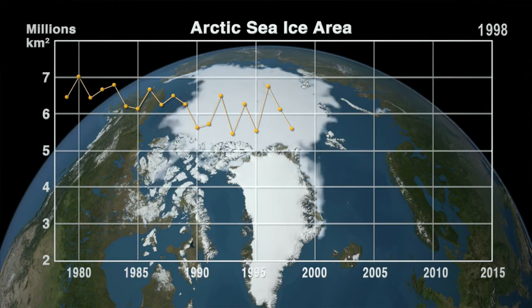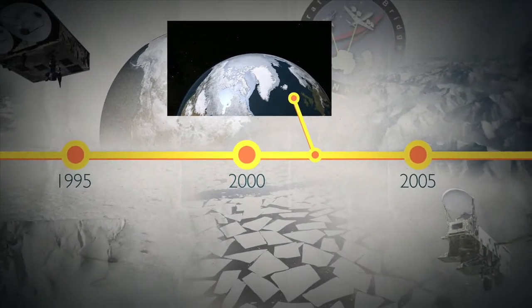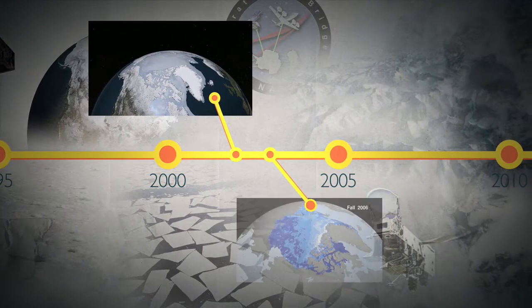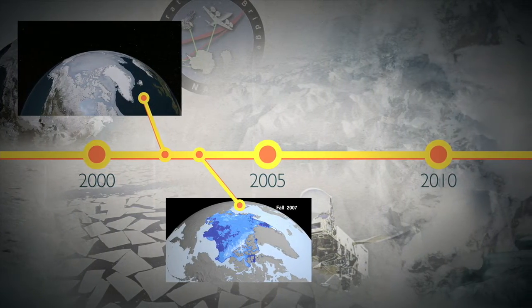The Arctic was losing ice cover at almost 3% per year. In 2002, NASA launched the Aqua satellite with Japan's AMSR-E instrument, which provided even more enhanced observations of ice extent. And in 2003, NASA launched ICESat, which had a laser altimeter onboard that provided data for producing maps of ice thickness.